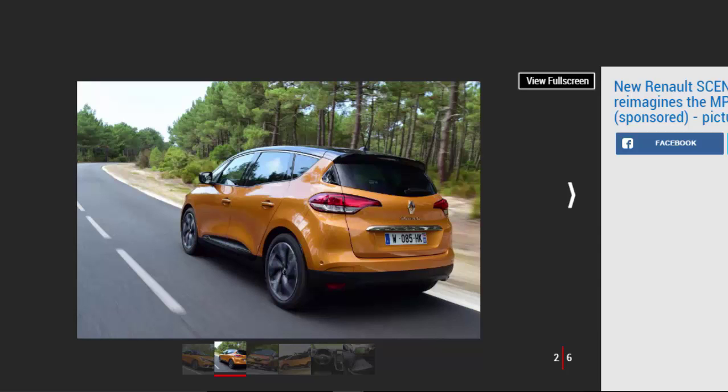The stunning new Renault Scenic draws heavily from the Renault R-Space concept, a model that wowed the crowds at the 2011 Geneva Motor Show. The R-Space blended sportiness, sleek looks, and a focus on family-friendliness that had never been seen before. With looks like that, it is no surprise the team behind the new Scenic were heavily influenced by it.